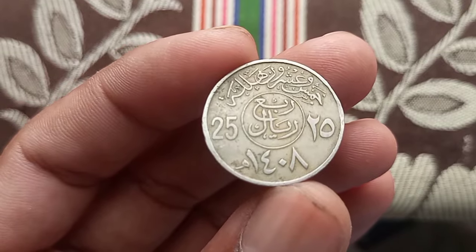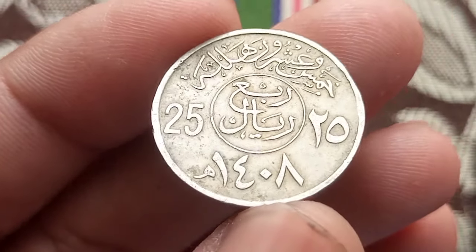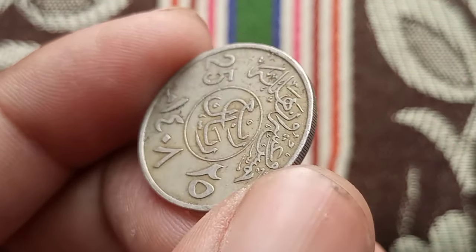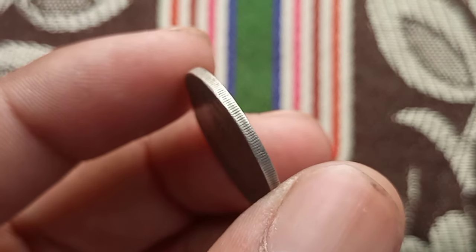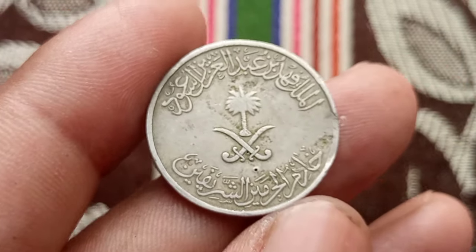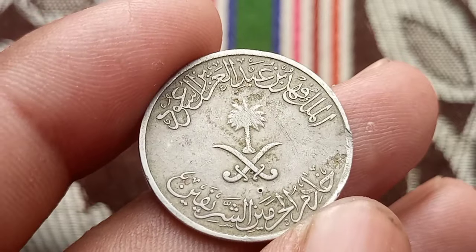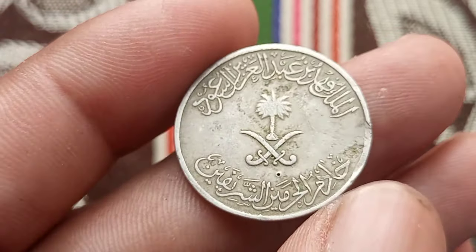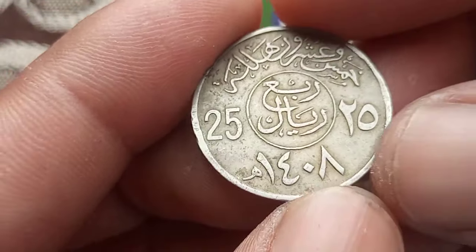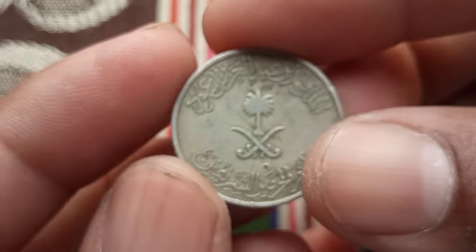While the coin's face value is just a fraction of a Saudi riyal, its collector's value can vary significantly depending on factors such as rarity, condition, and demand. Coins minted in earlier years or those with minting errors tend to command higher prices among collectors. Beyond its economic utility, the 25 halalas coin holds deep cultural significance, symbolizing national pride, unity, and resilience. Its presence in everyday transactions reinforces a sense of identity and belonging among citizens.